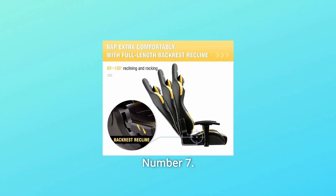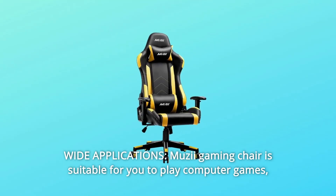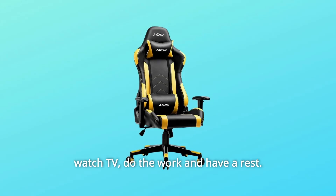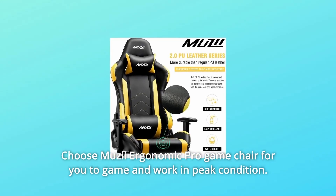Number 7: Wide Applications. The Musii Gaming Chair is suitable for you to play computer games, watch TV, do work, and have a rest. Choose the Musii Ergonomic Pro Game Chair to game and work in peak condition.